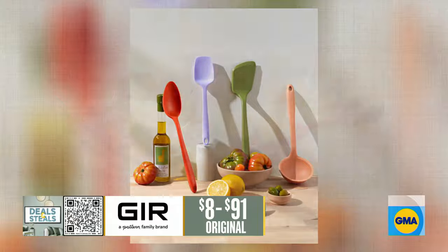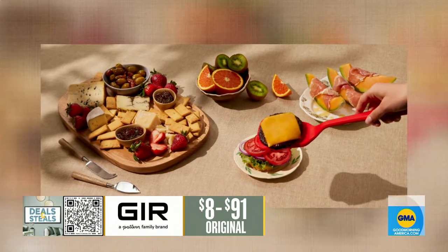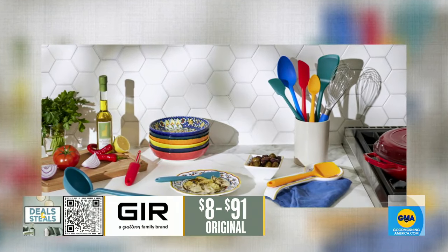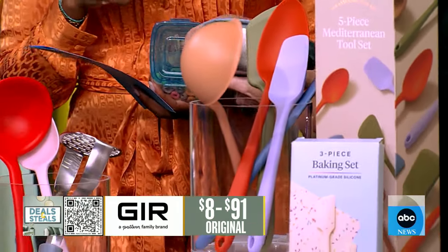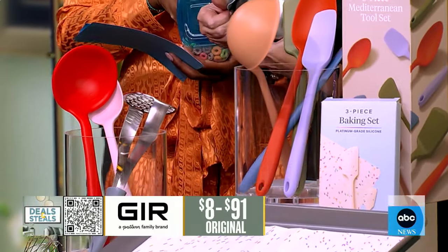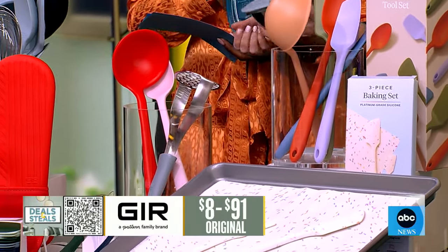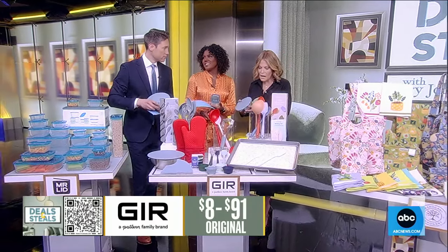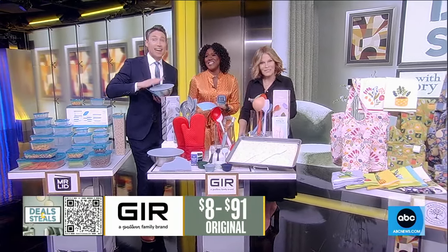It literally is the ultimate ladle. These in front are suction lids that turn any container into a storage container. So instead of using disposable plastic or aluminum foil, you can immediately use these, and they stretch to fit a variety of bowl sizes.